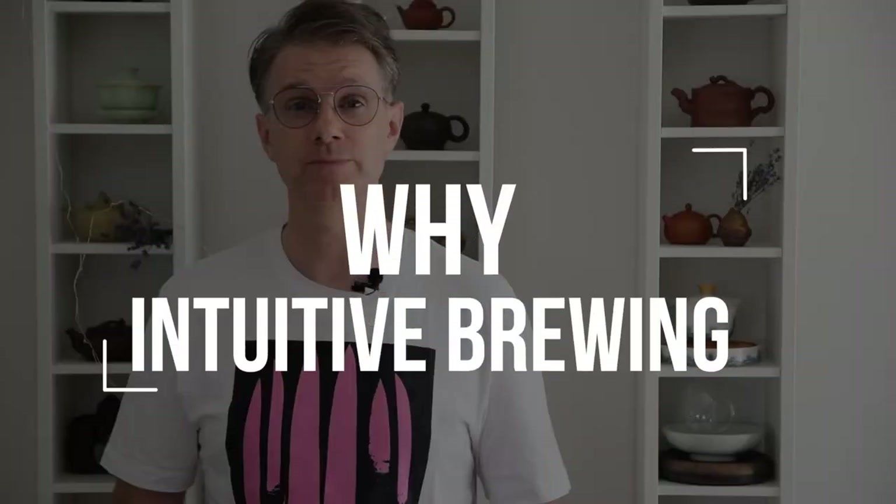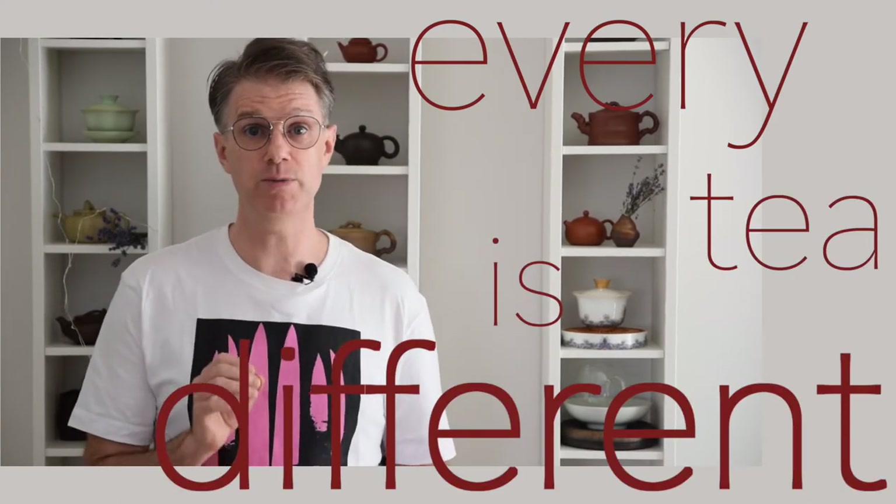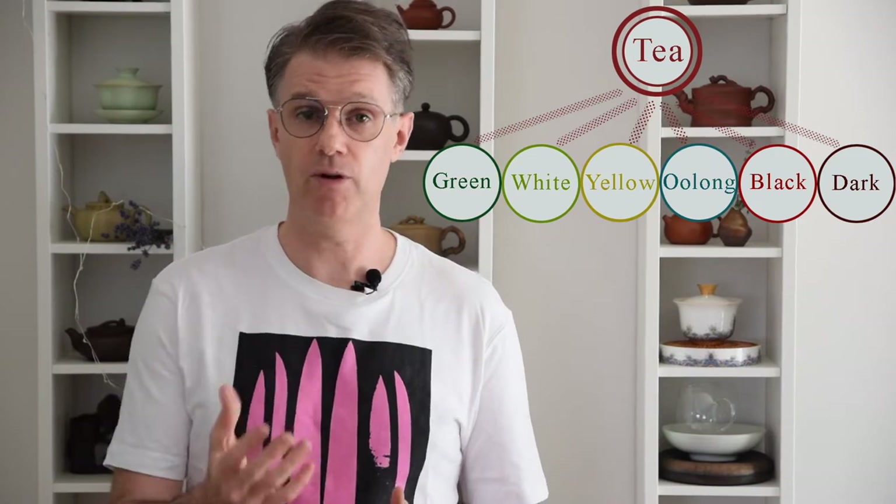Think tailor-made haute couture versus ready-to-wear off the rack. Every tea is different and different teas need to be brewed differently. When we're just getting into tea, we realize that tea is not simply one thing — there are actually six tea types, and they're all different.